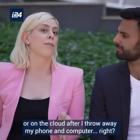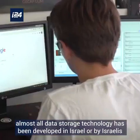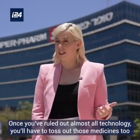That's okay, you can store your data externally or on the cloud after throwing away your phone and computer, right? Not quite. Almost all data storage technology has been developed in Israel by Israelis. Even the USB is an Israeli invention.